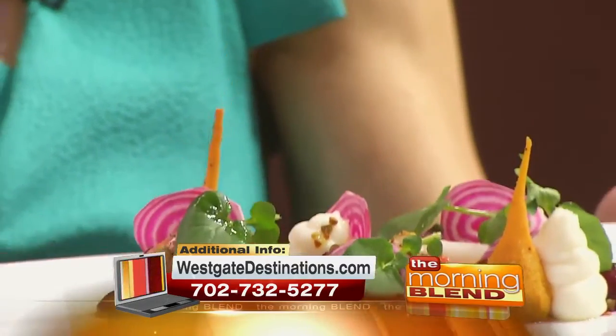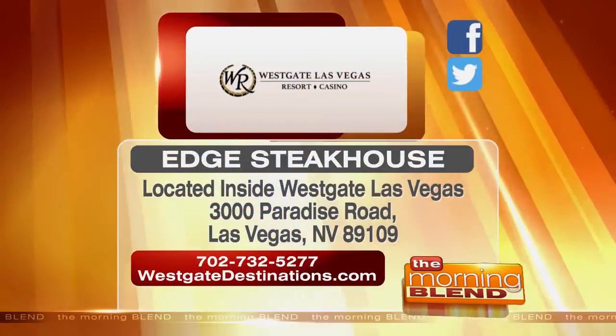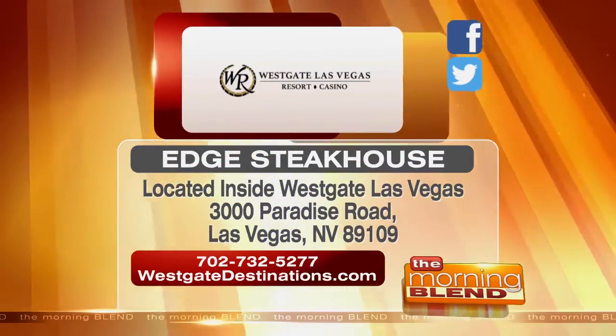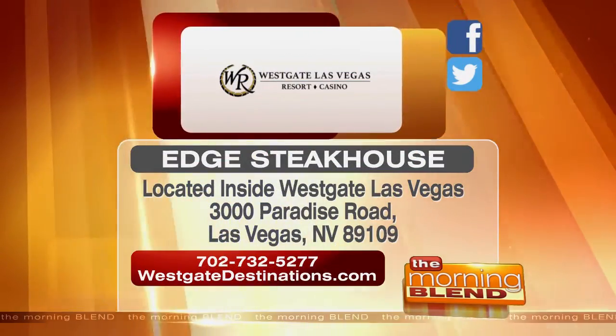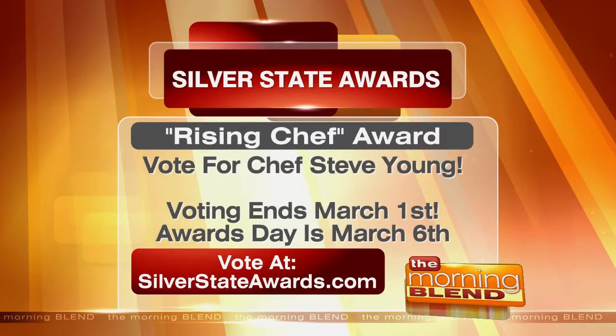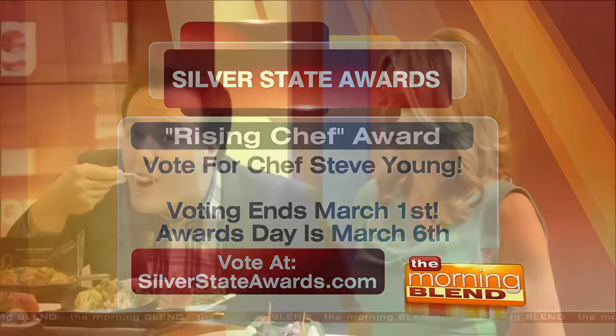Steve, we're incredibly proud of you. Got to make sure that you get your vote in for Steve. Enjoy a great night out at Edge Steakhouse inside Westgate Las Vegas Resort & Casino. If you want to learn more, make reservations — visit the website or call the number on your screen. Make sure to vote for Chef Steve Young. You have until March 1st to vote. You can do so at the website on your screen. Westgate Las Vegas Resort & Casino is a proud sponsor of The Morning Blend.